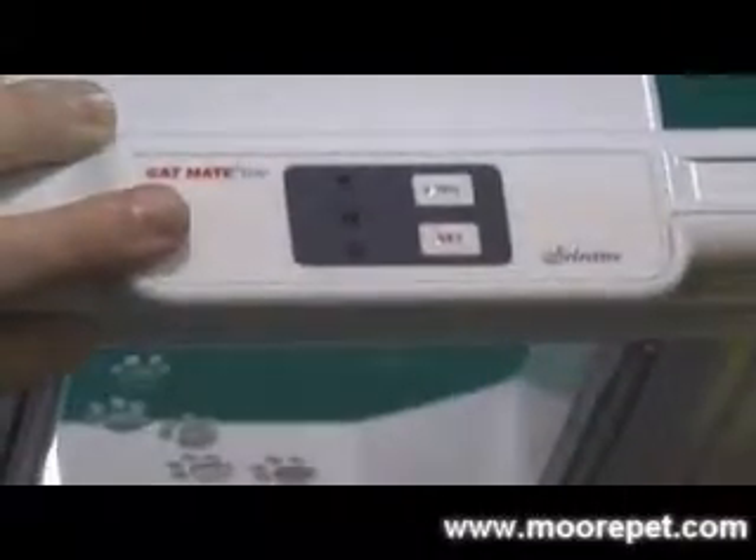The door is programmable for up to 8-7 cats and also comes with two RFID collar chips. The door is intended for cats and smaller breeds of dogs.